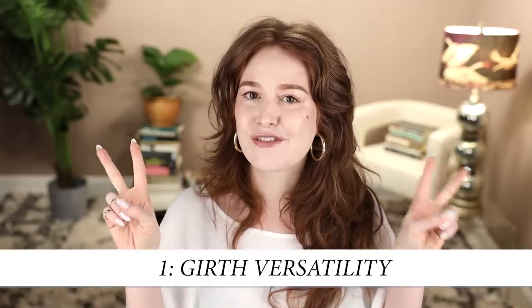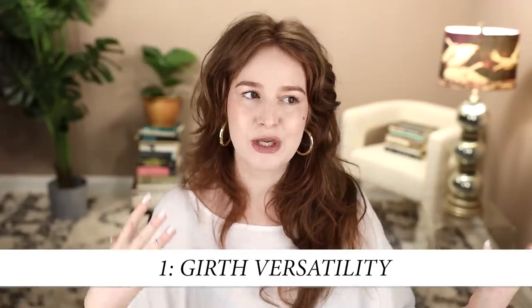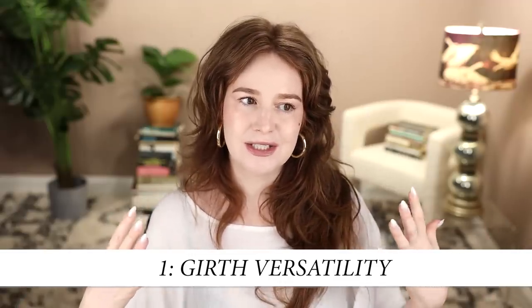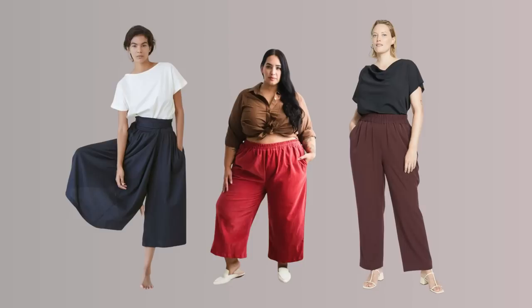The first concept on my list is maybe the most obvious at the outset, but I have some specific suggestions that might be a little less obvious. The first idea is to look for garments with girth versatility. The most obvious version of this is the stretchy waistband — waistbands with a pretty wide range in how far they stretch, and a soft stretch so they won't become increasingly less comfortable as they stretch more.